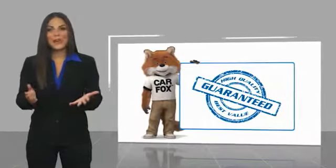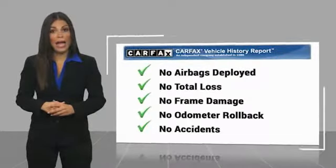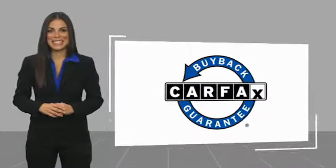Here's another high-quality vehicle with the Carfax Vehicle History Report. Be sure to find a complimentary copy of this report online or contact the dealership. This vehicle qualifies for the Carfax Buy Back Guarantee. Thank you.